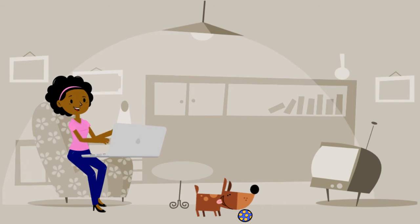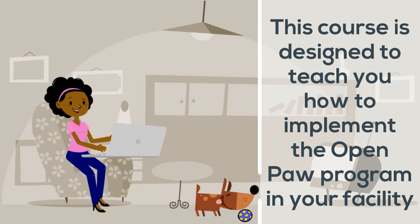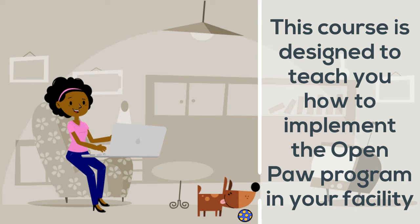This course is designed to teach you how to implement the Open Paw shelter program in your facility, from the moment you're ready to begin to the time you're fully up and running as an Open Paw shelter.